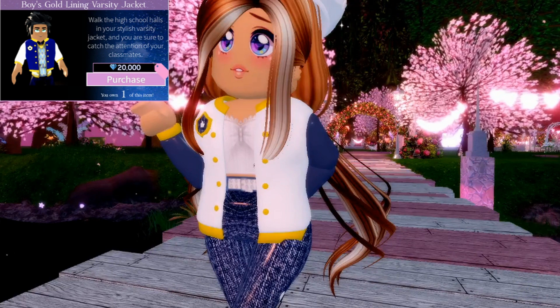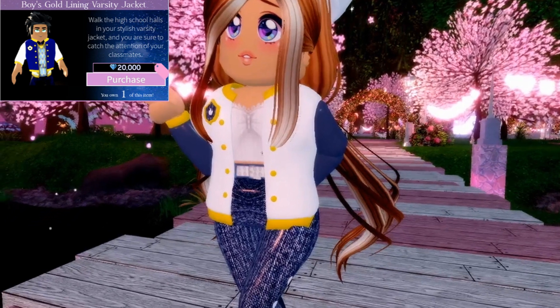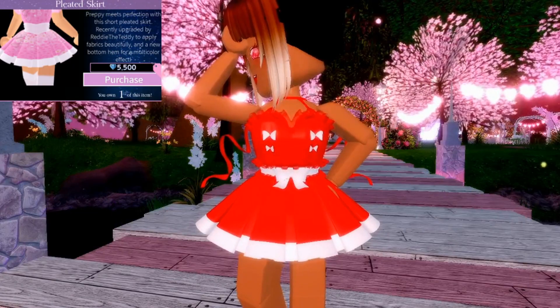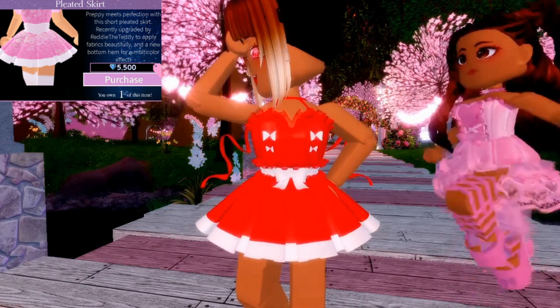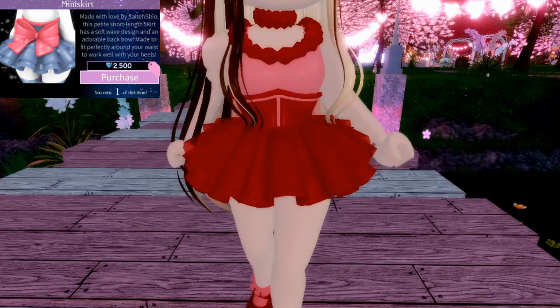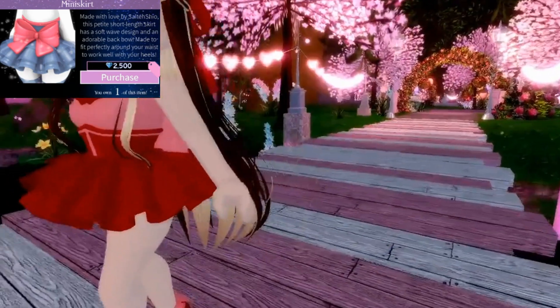The second item I recommend is the Varsity Jacket because it goes really well with any school-like outfit and you don't have to be rich. My second item is this really cheap skirt — it's basic, it's cheap, it's good for poor people, and it's cool for uniforms.